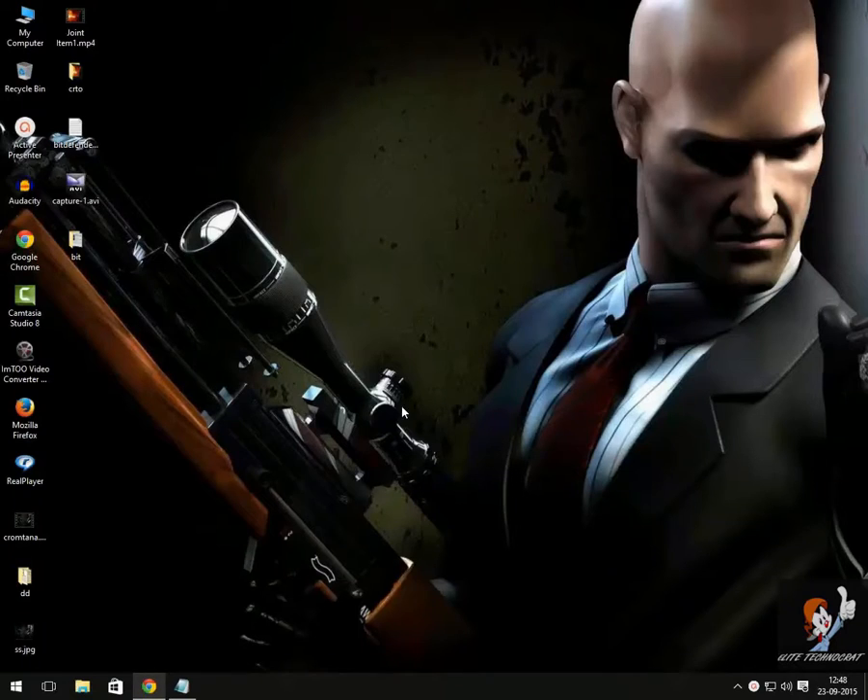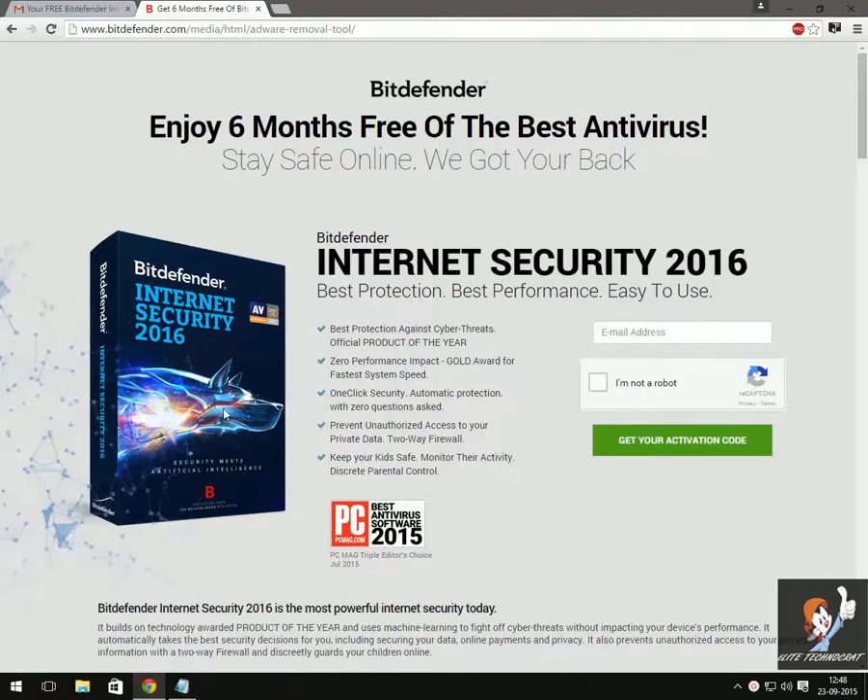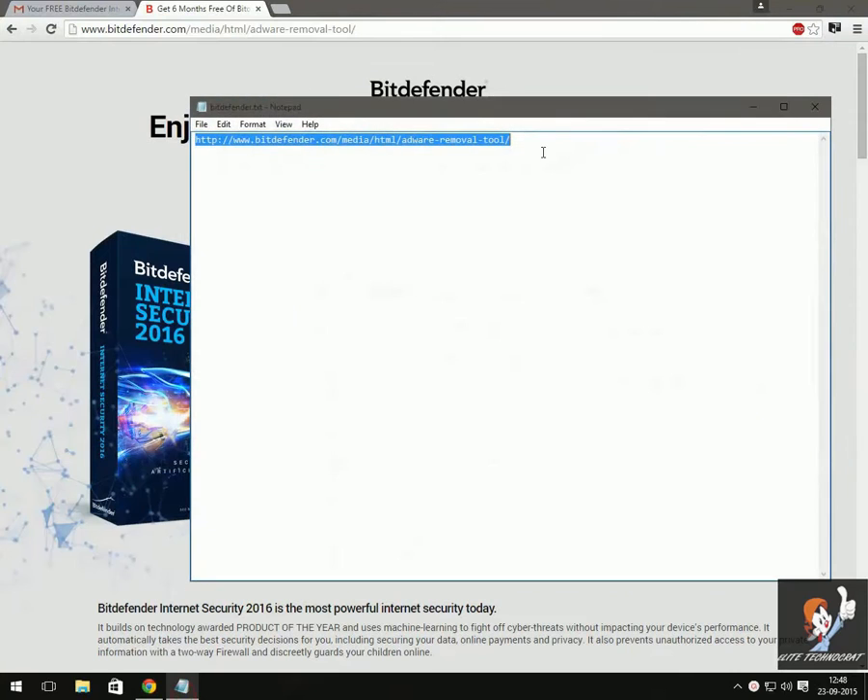Hi guys, today I am going to show you how you can get Bitdefender for free. First of all you need to go to this address. I am giving a link to this address in the description.